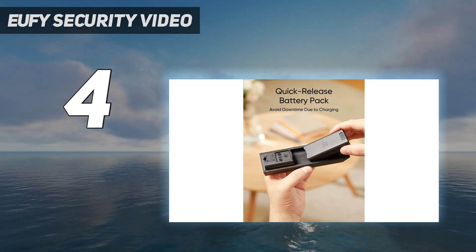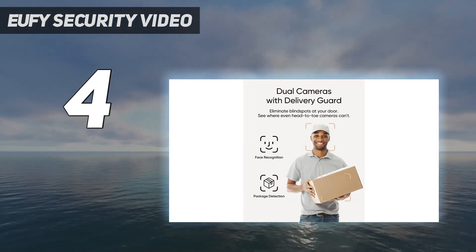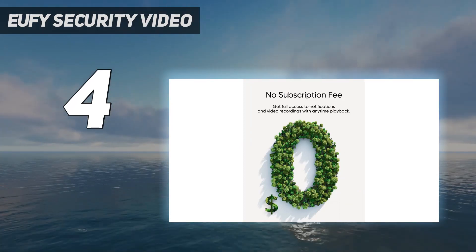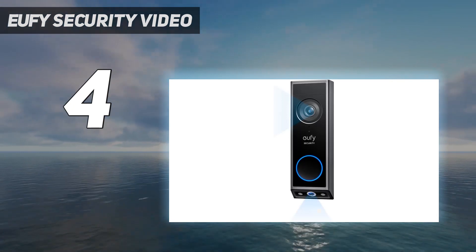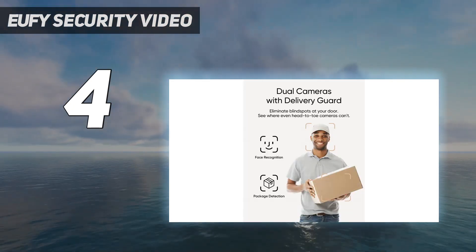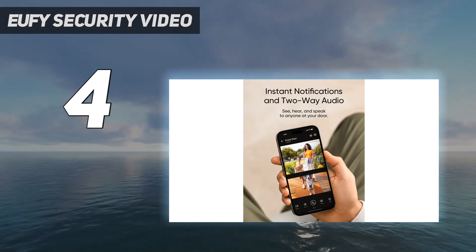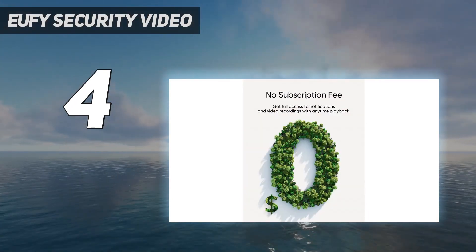The E340 is very similar to the S330 but works without having to connect to a Homebase hub, though it can connect to the Homebase 3 if you want. It has 8GB of built-in storage and a removable battery, and it can connect to your existing doorbell wiring. Local storage is a definite selling point for Eufy, and the E340 also has onboard AI to detect people and packages — it can even recognize familiar faces, though it's not always accurate. I set it to only alert me about people or packages, and it works well.